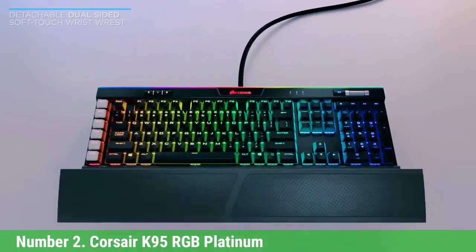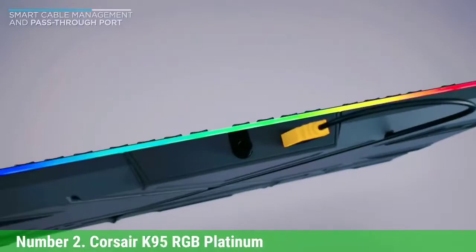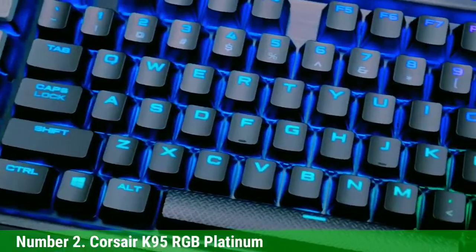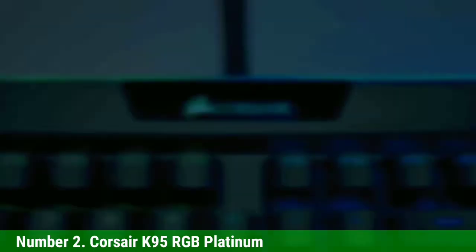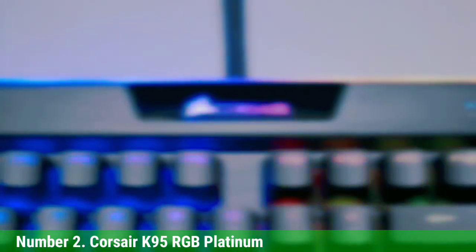The Corsair K95 RGB Platinum also brings quite complete features such as cool RGB backlighting, iCUE software support, a USB pass-through port, media keys, a volume wheel, a soft magnetic wrist rest, and of course six macro keys on the left. For keycaps, it uses quality OEM profile keycaps made of thick and quality PBT plastic, providing excellent grip on your fingers and a pleasant typing experience.